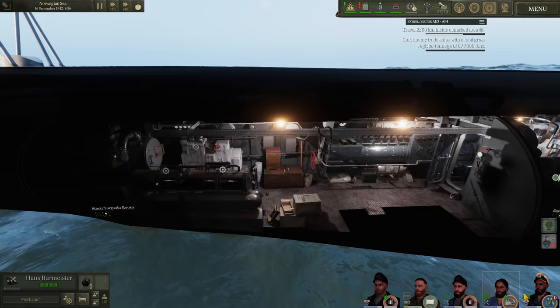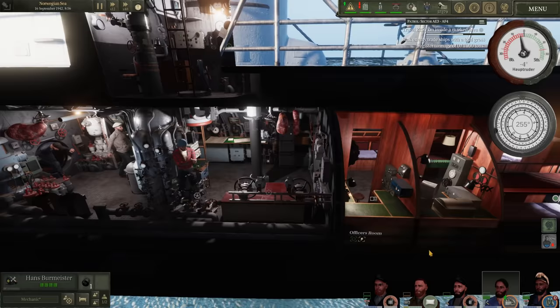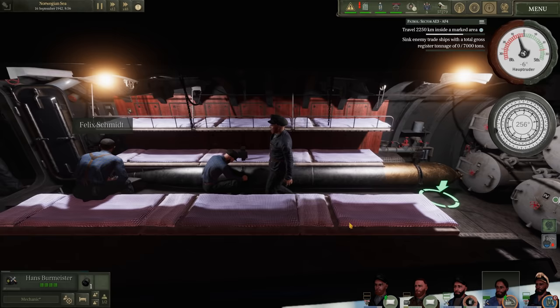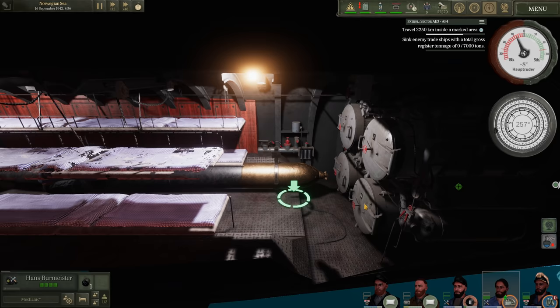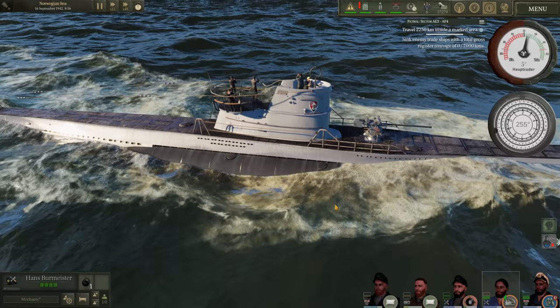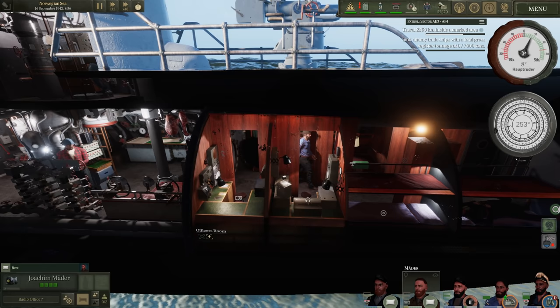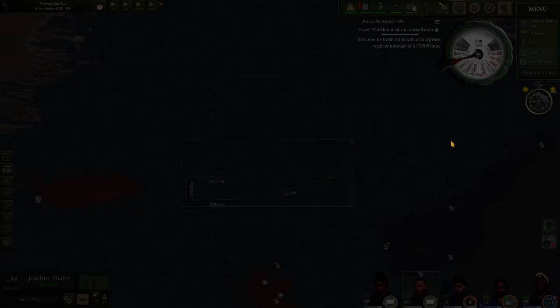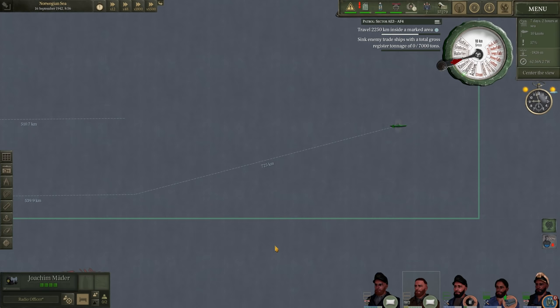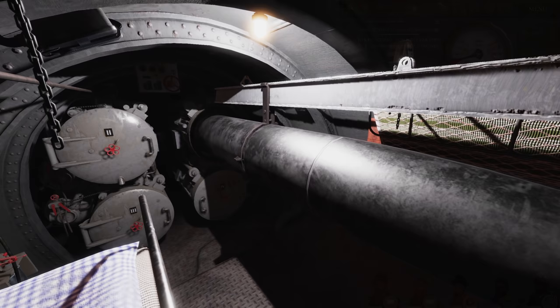In the stern torpedo room we have not fired any eels — one T2 in the tube and one T2 in reserve. In the bow torpedo room, the crew is loading up, but we only have four T2 torpedoes left since HMS Nelson ate eight. With the deck gun ammunition available, I don't see an issue meeting the 7,000-ton quota. The crew is in pretty good shape — our radio man is resting — and we're making our way to Grid AE-6 at around nine knots, doing frequent hydrophone checks.